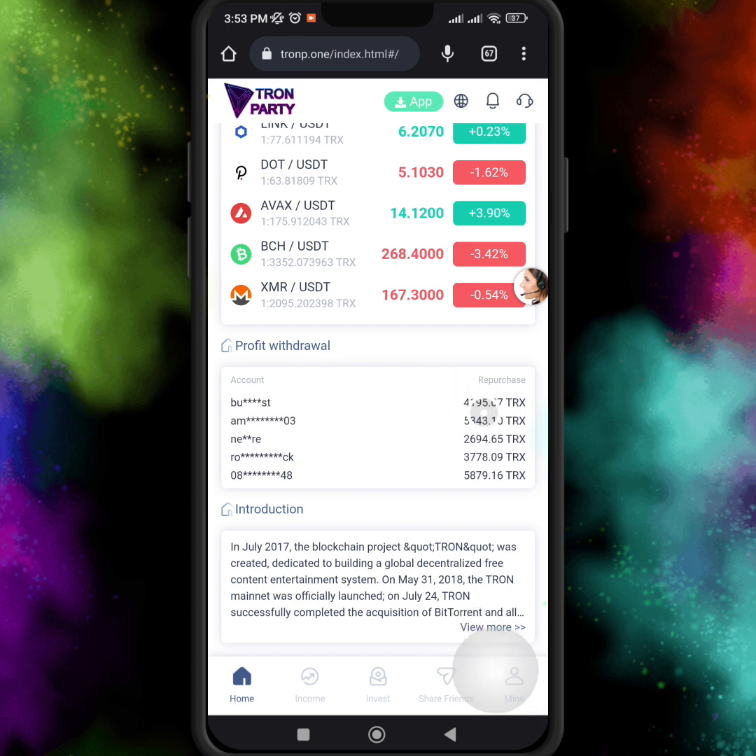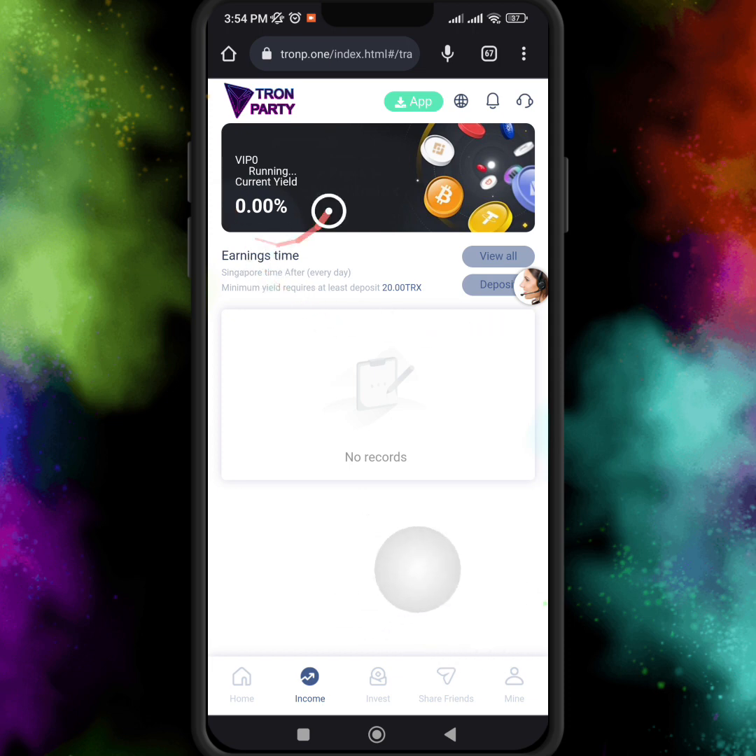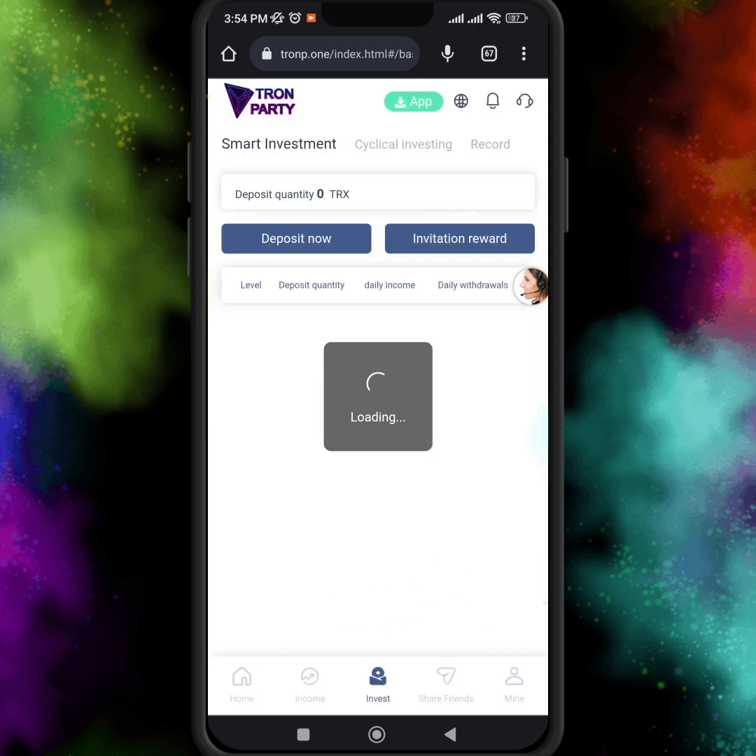I just recommend this mining website to all my followers. Just register your account, activate your account, and start earning today. Here you can see the income and VIP levels.